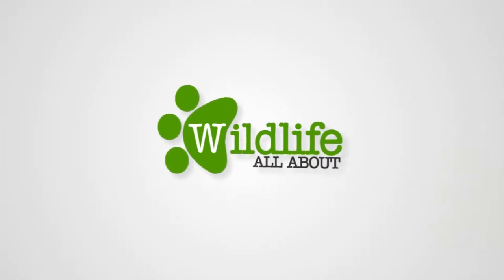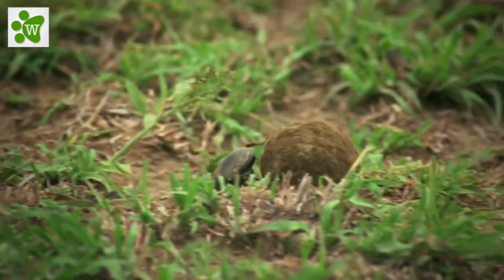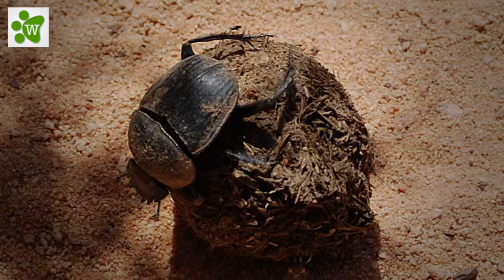Hi everyone, and welcome to Wildlife Facts. Dung beetles are beetles that feed partly or exclusively on feces. Yuck! The most disgusting insect I've ever introduced.